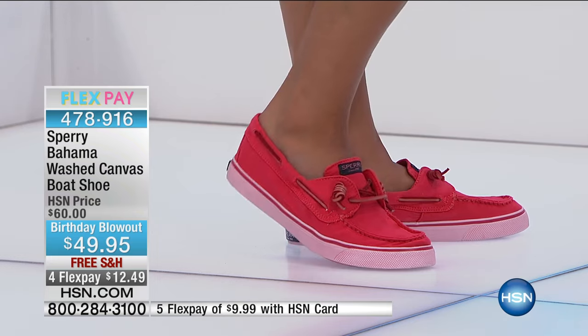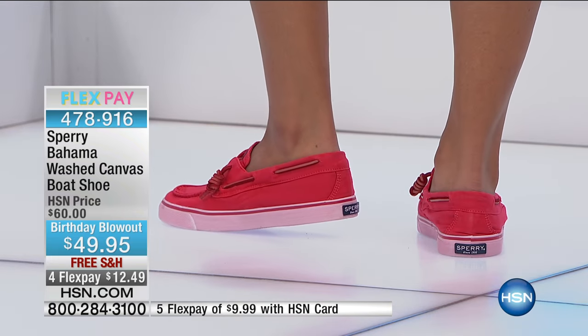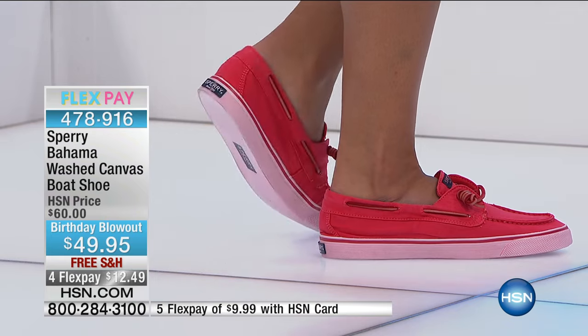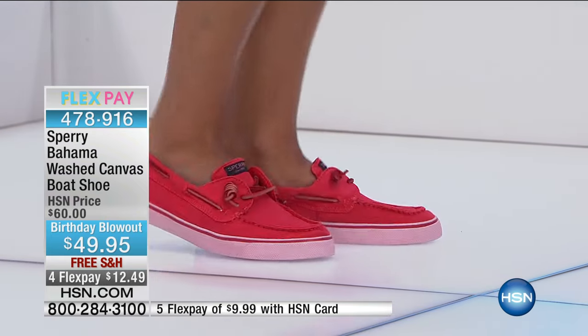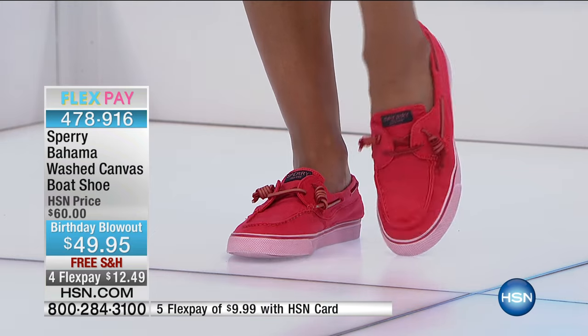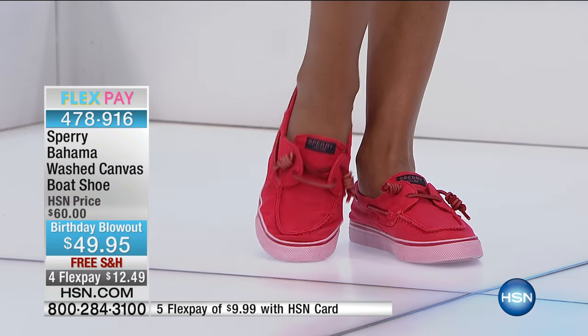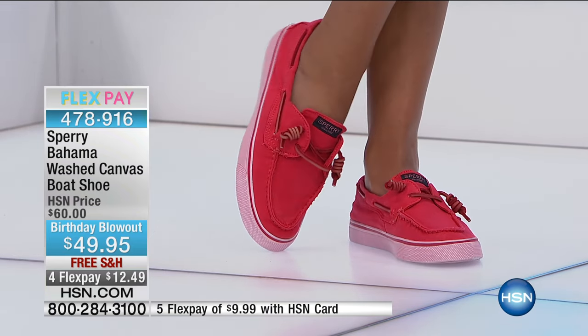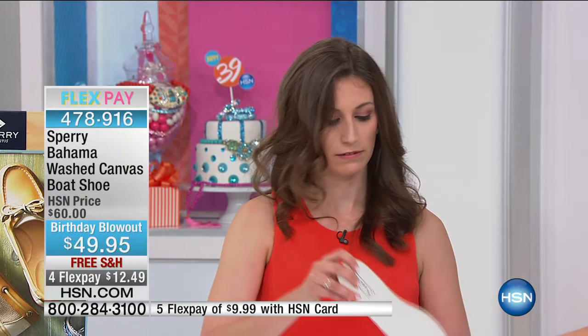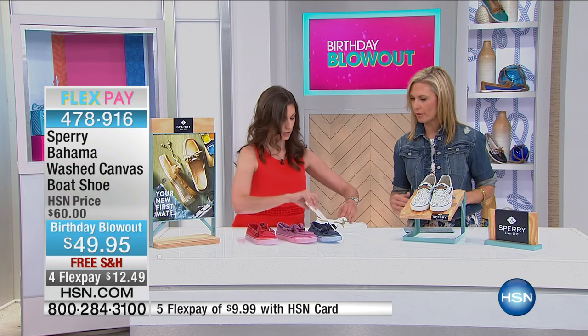We really love that they're washable. Sometimes sneakers get a little smelly when you wear them with bare feet, but you can throw these in the washing machine at home. The footbeds also pop right out, so if you just wanted to wash the footbed separately, that's a great option too.